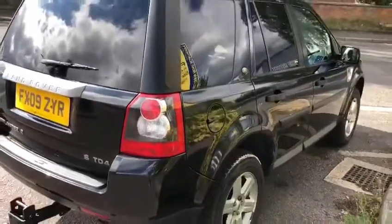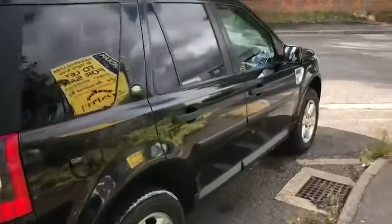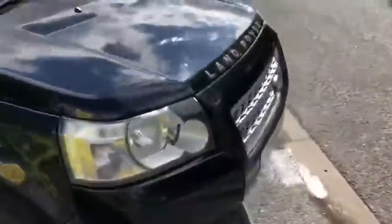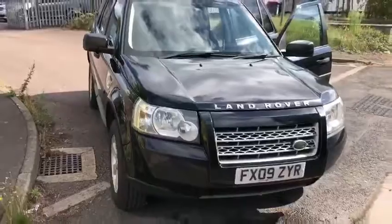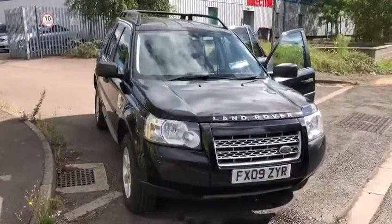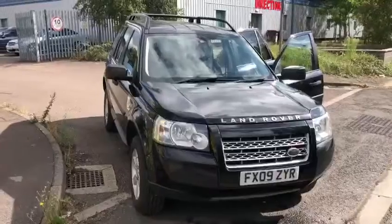It runs and drives as you would expect — very quickly as well. Comfortable, quiet. And it towed well — surprised about that.